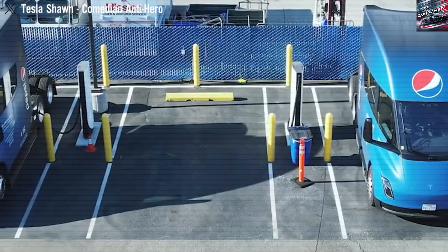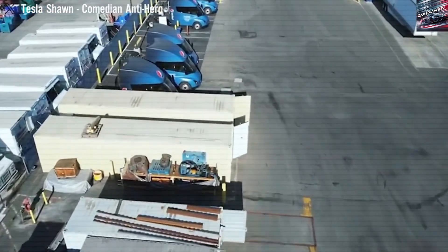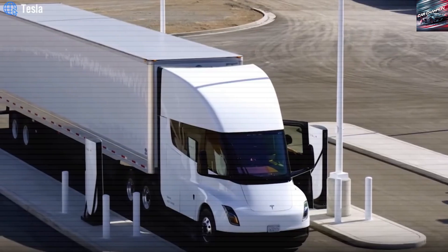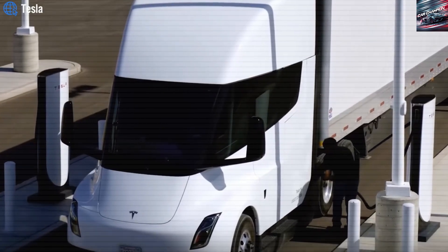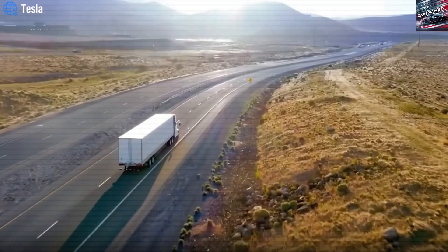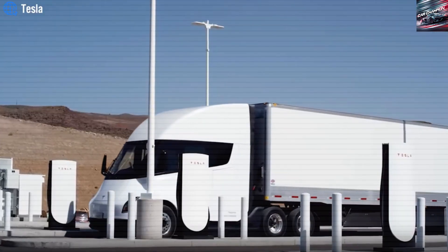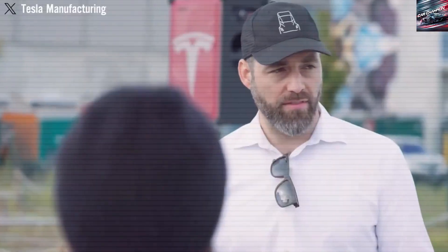With this technology, the Semi can go up to 500 miles on a full charge with a full load, and more than 600 miles without one. This is a huge jump in the world of electric trucks. It means trucking companies can now cover long routes without stopping to charge all the time, making electric trucks more useful for real business.